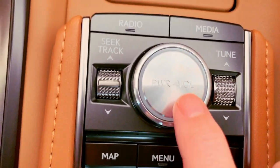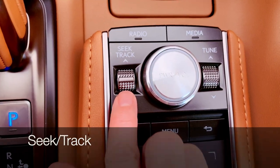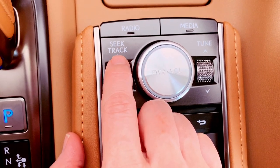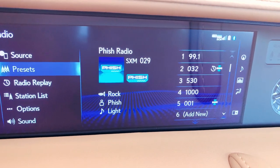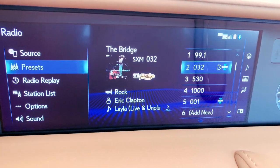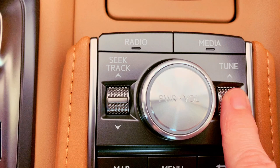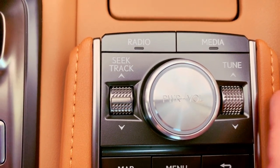Power and volume: push down to turn the audio system on or off. Volume is controlled on the dial. Seek will move you through stations on the radio dial. Track will move you through Bluetooth or CD from track to track. You can tune to radio stations using either the tuner dial or by voice command.